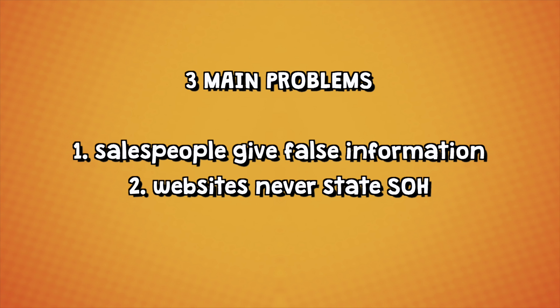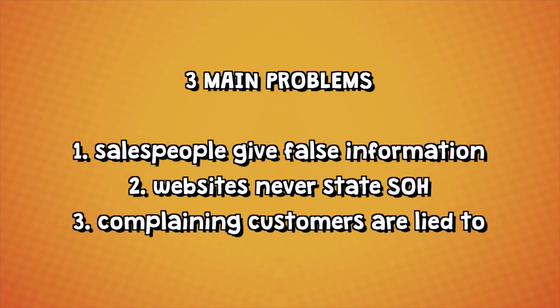Another problem is that large second-hand car sales websites almost never give any information about battery state of health. The third problem is that customers who do buy a used electric vehicle and who do complain about their battery health, they get told the same lies over and over again. The seller will simply tell them: it's your own fault, you're using the air conditioning, your driving style is way too aggressive, you're accelerating too quickly, it's the weather, it's too cold outside, the battery will degrade when it's cold. No car dealership will ever tell you they're going to check the state of health of the battery, unless you really complain — and then it's too late because you already purchased the car.